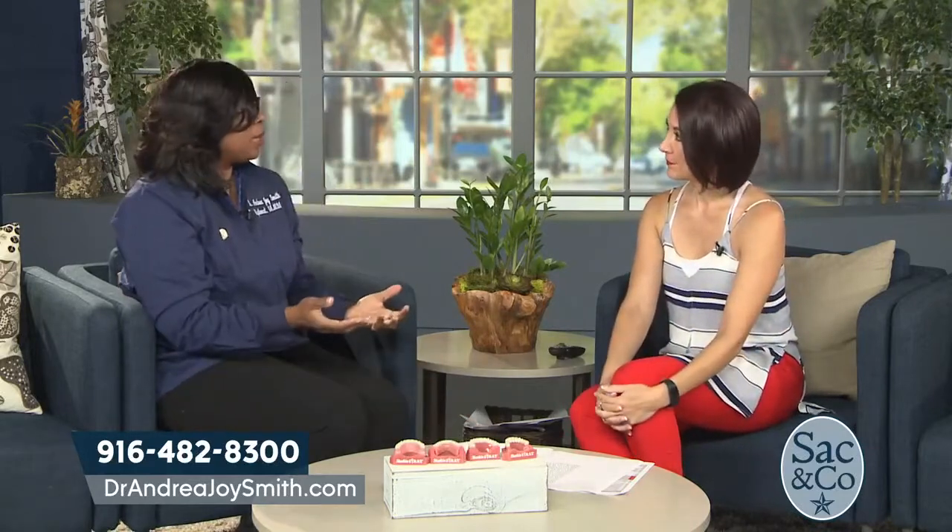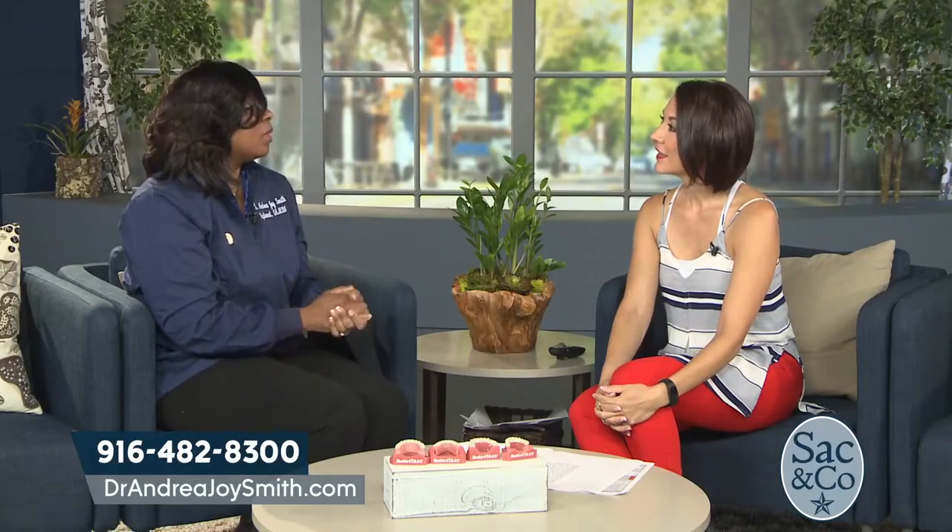If somebody's interested, where do they go for more information? They can reach me at my office at 916-482-8300. Everyone in Sacramento can also find me on Facebook at Dr. Andrea Joy Smith Family Dentistry, or on Twitter and Instagram at Dr. Andrea Joy Smith.